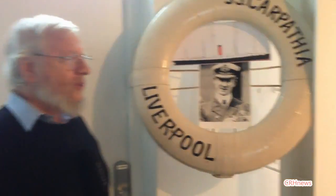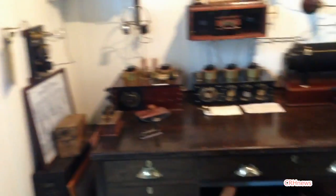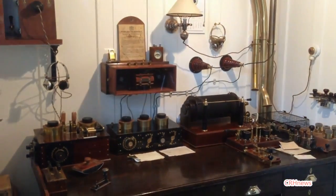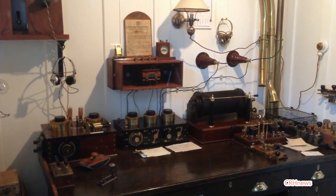The two operators in this radio room were able to save those people on the Titanic that were saved.